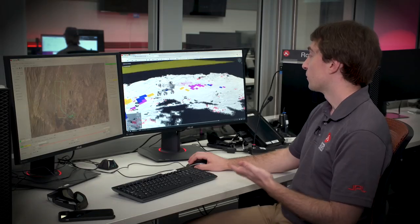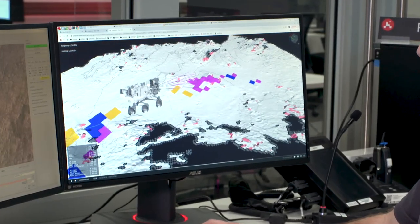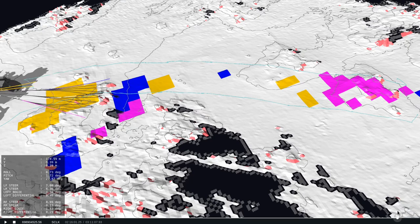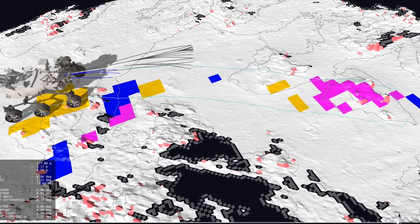This is one of our tools to look at how drives performed on Mars. This is the actual map the rover created onboard using its left and right cameras. As the rover drives this path, it's using this map to identify which paths are safe to drive.